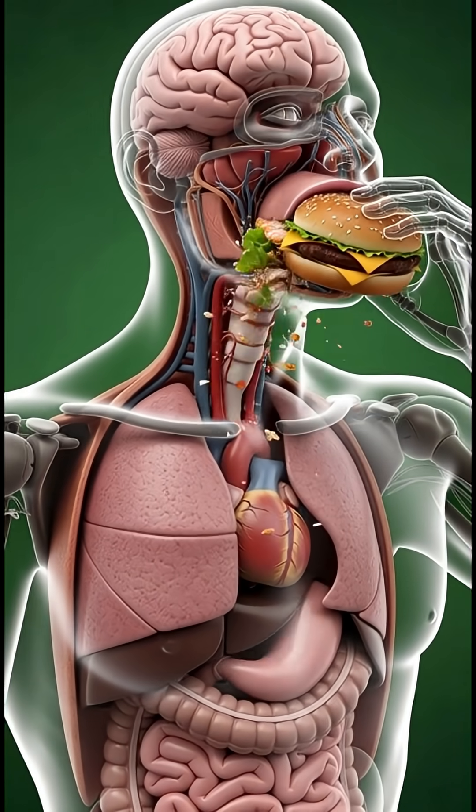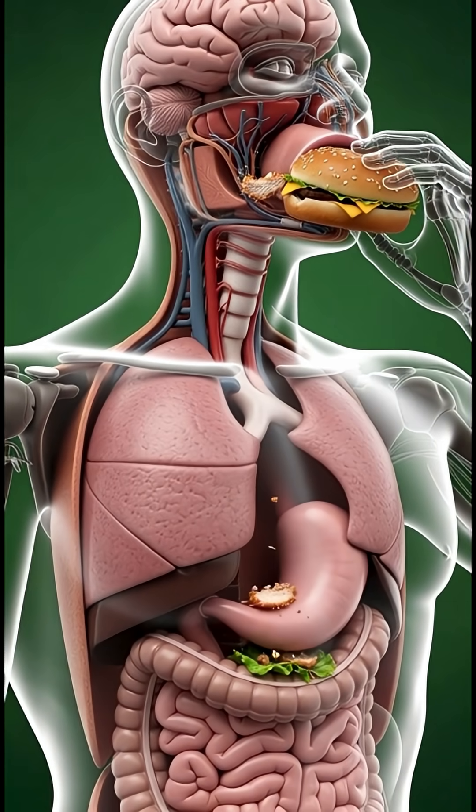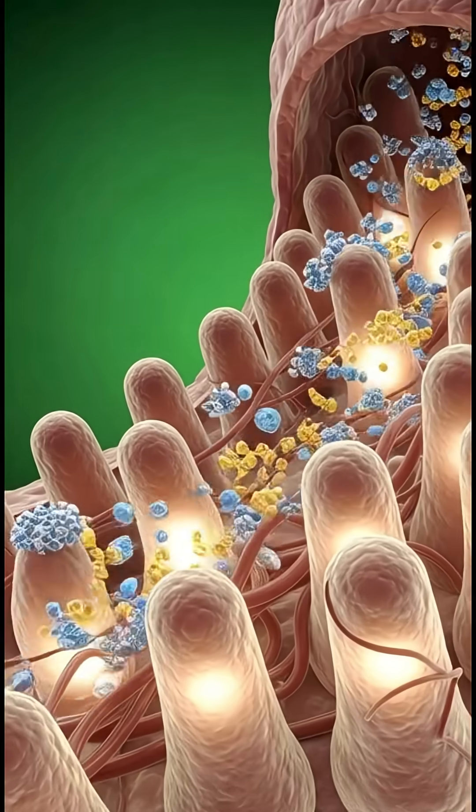The moment you take a bite of a Zinger Burger, your body begins working overtime. As the crunchy, spicy chicken mixes with sauces and bread, your stomach releases strong acids to break down the proteins, fats and carbs.